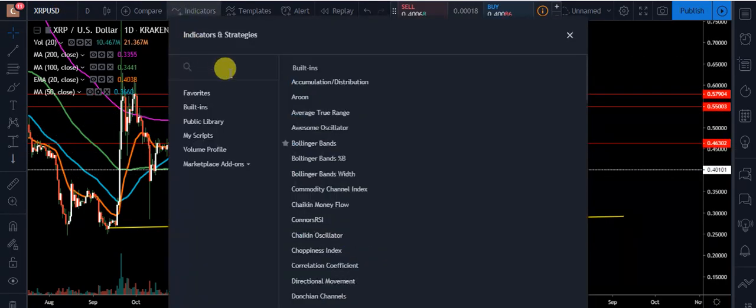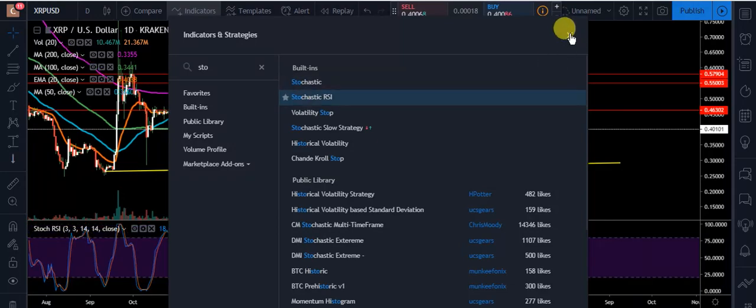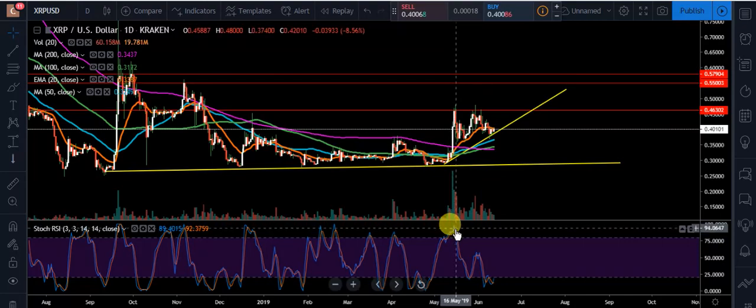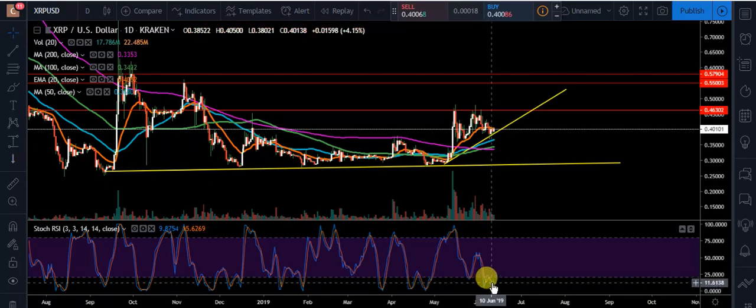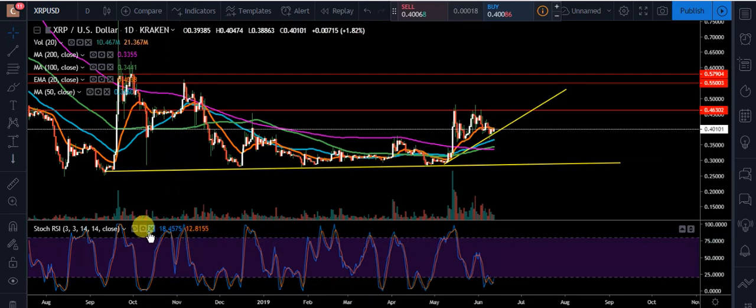The next thing I want to go to is our Stochastic RSI, and we're going to see how that's working. On the stochastic, that's looking really good — we're at 18 and 12, so we are in oversold territory. That gives us more of a chance to make a move to the upside. If we were on this trend line with the stochastic way up high, you'd most likely be looking for a downside break, but it's good that we're lower here. It looks like we set a higher low off the MACD, and we're starting to have a bullish cross to the upside. Stochastic's looking pretty decent.